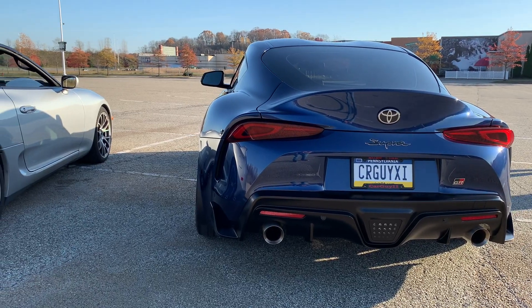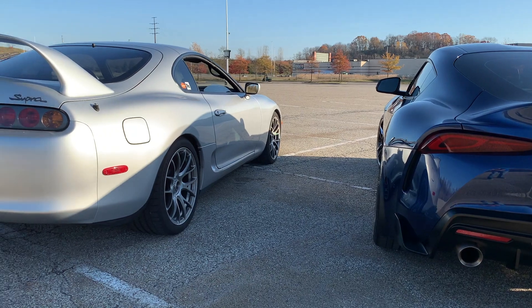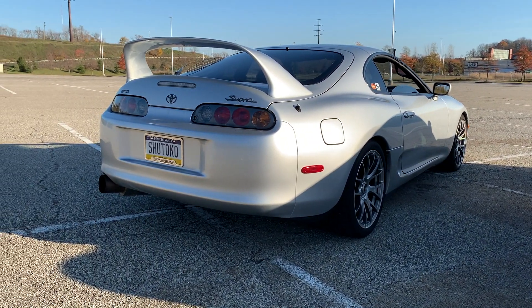We do car swaps — I do car swaps all the time, so definitely check out the channel if you want to see some others. I appreciate you letting me do this. I had fun. So you ever want to do this again, just let me know. Thanks, Mark. Appreciate it. Guys, definitely check out the last video of me driving Alex's MK4 Supra. I hope you enjoyed this one and we'll see you in the next video.